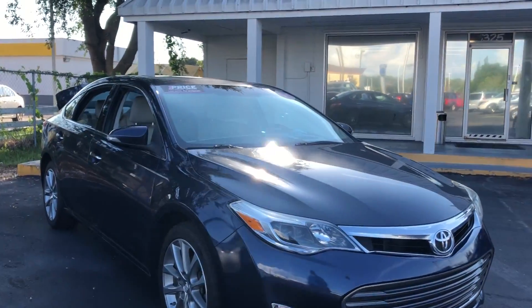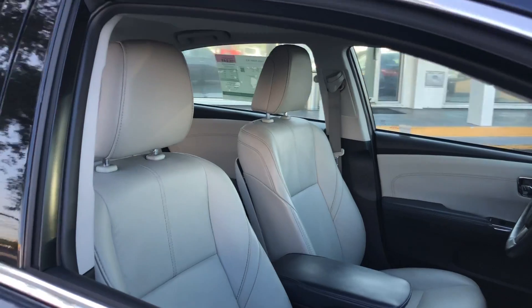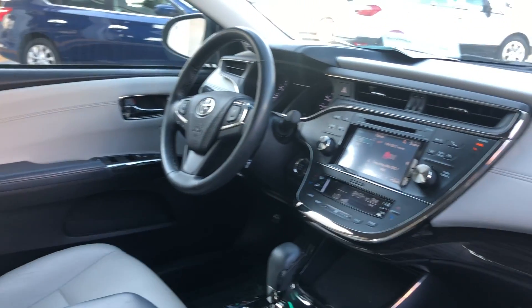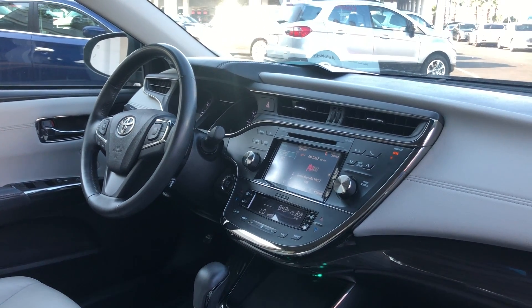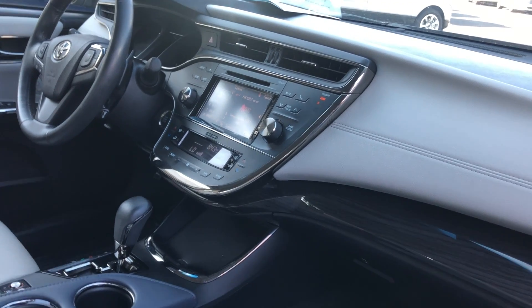This is a 2015 Toyota Avalon, blue over gray leather interior, dual power seats, power windows, power locks, heated power mirrors, leather-wrapped steering wheel, cruise control, Bluetooth for your cell phone, push-button start, and heated seats.